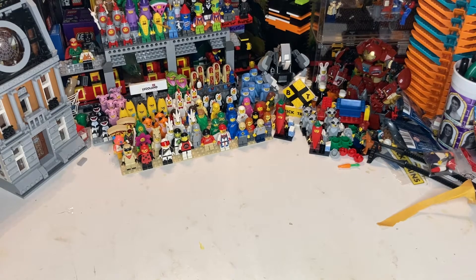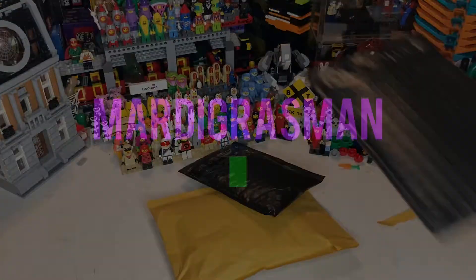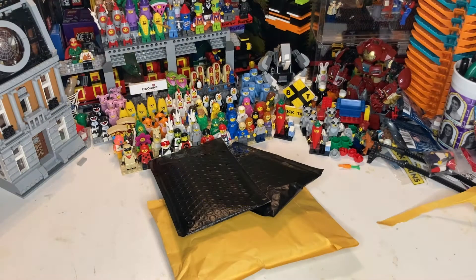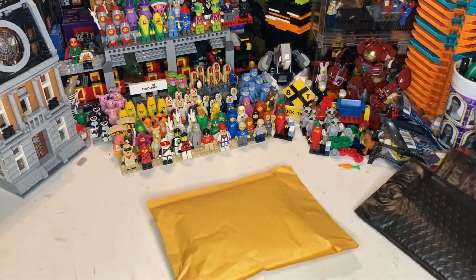What's up guys, Mardi Gras Man 23 here and it is time for another haul. This is a small BrickLink haul. We got one package there, we got another one there — from the same seller, just coincidentally. They came in the exact same black bubble mailer.